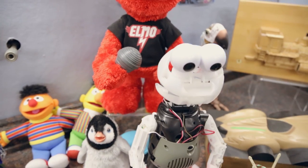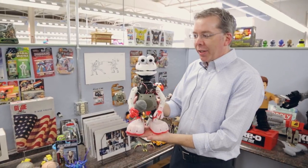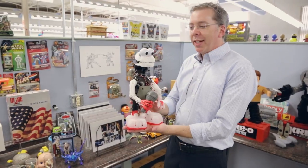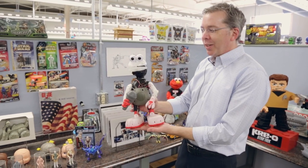Some of the other stuff that we work on are animatronic things. Here you see Elmo without his plush on him, and this is where we really think the magic is. Everybody understands Elmo when he has his plush on, but the magic is really in the mechanism and the coating to get him to look lifelike. This is what I like to show.